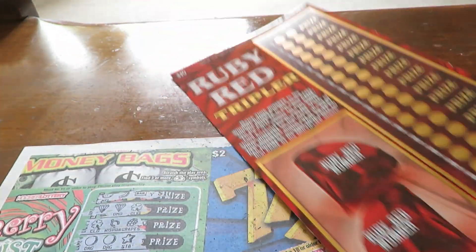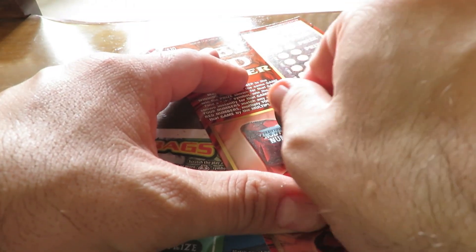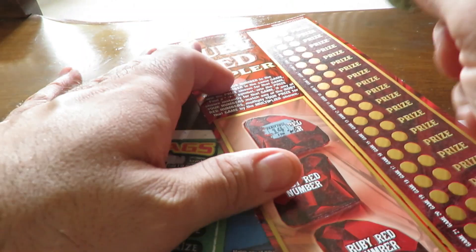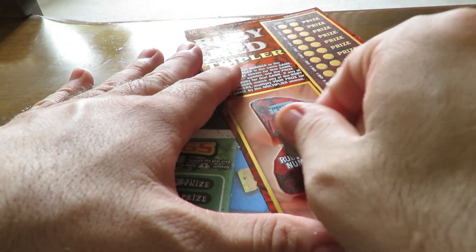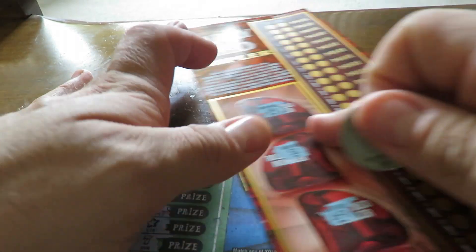This is ticket number 39. We'll get started. The red numbers are 14, 51, and 69.